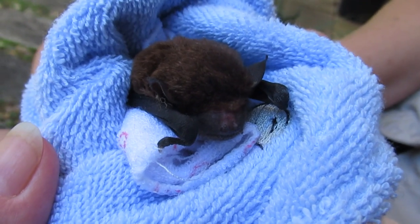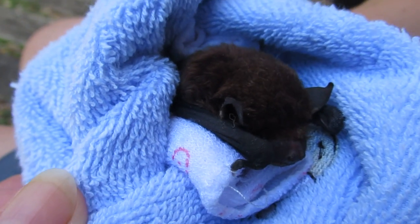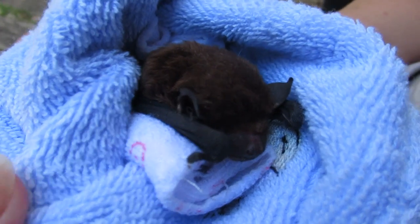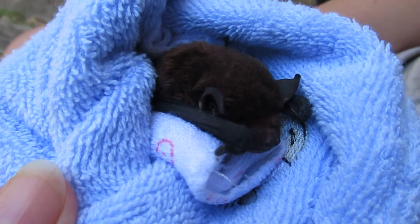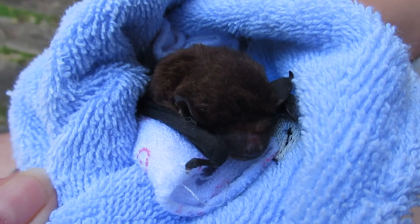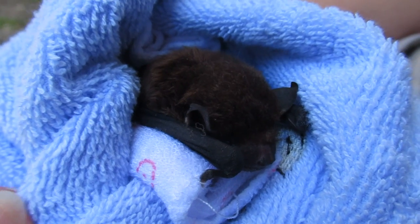We're not really sure, are we? He was found on the ground in Southbank Parklands — a member of public found him and you've gone and rescued him. We can't find any injuries on him, so we're just going to give him some subcutaneous fluids and then he'll go to a microbat carer.